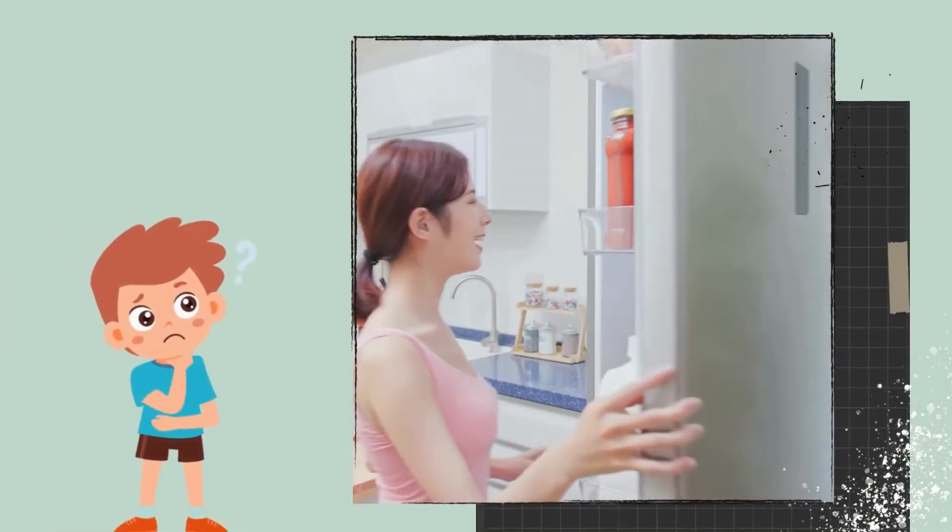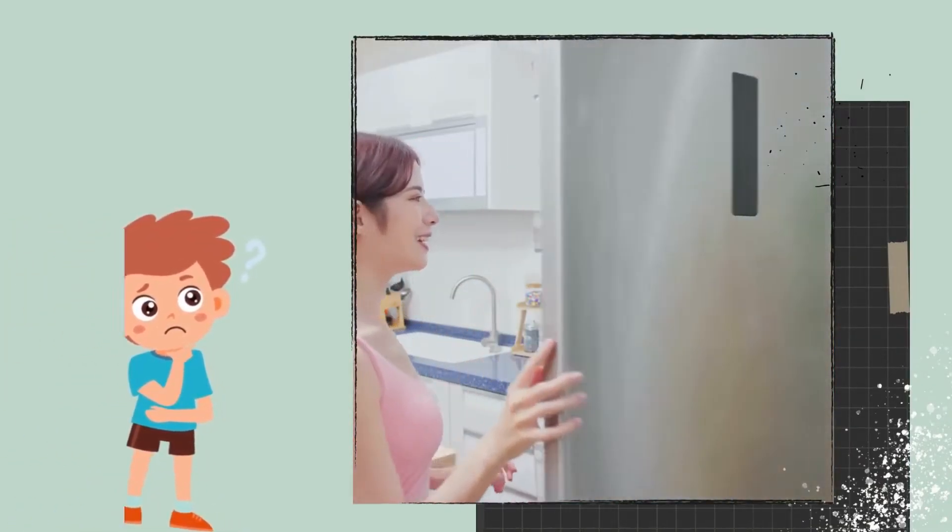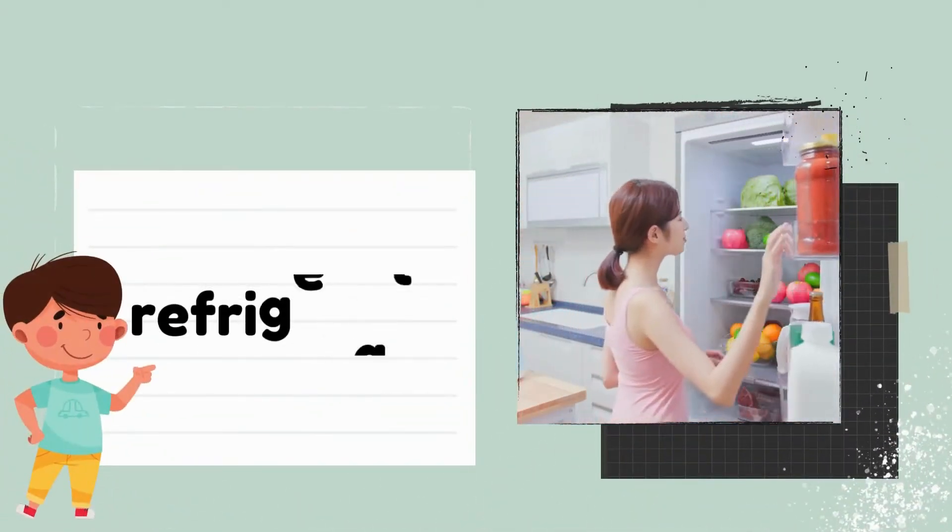Next, this invention keeps your food fresh and cold. The answer: refrigerator.